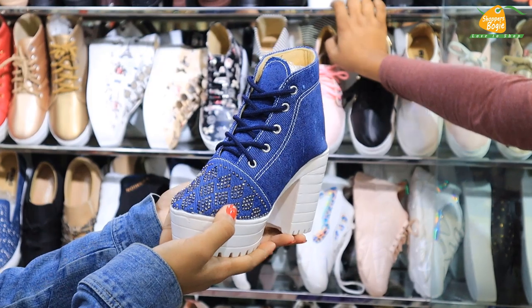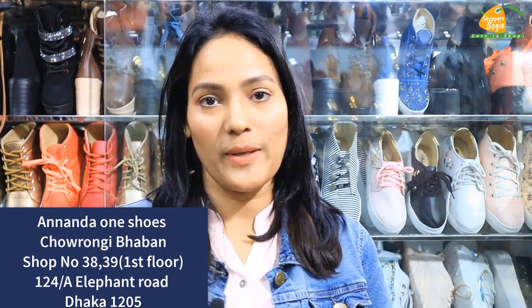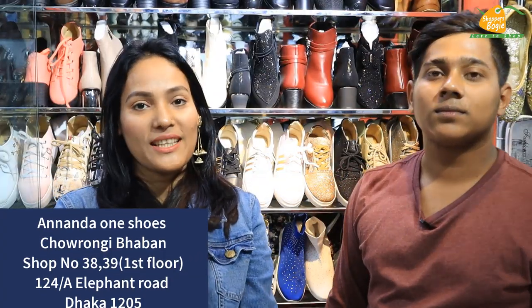Hello viewers, welcome to another new vlog. Today's vlog I am going to see the Winter Rajon ladies booter collection. Shop name is Ananda Wanchoes, shop location is on the first floor of Batasignal Chorongi. The shop address and phone number is already shown on screen and in the video description. We are going to see this shop, its products, and the product price stamps.